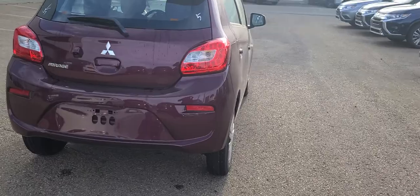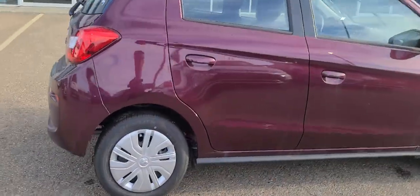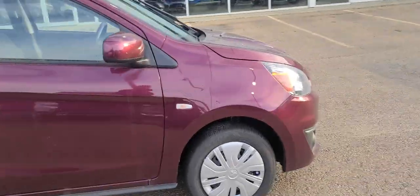Walk around the car here — absolutely beautiful color on it. 14-inch tires with plastic hubcaps.